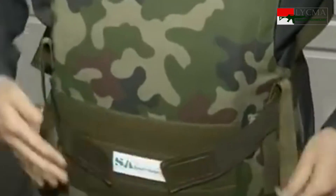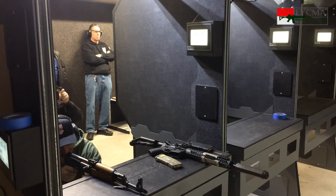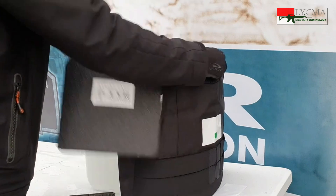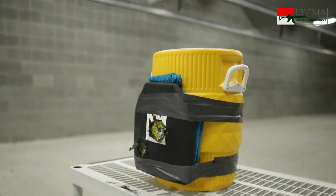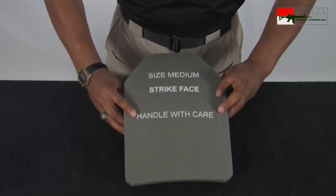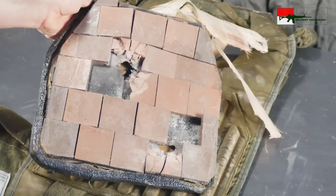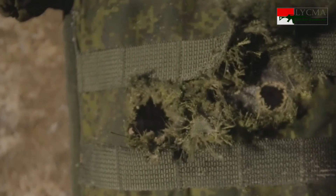Dari segi level proteksi, soft armor memiliki keterbatasan; umumnya hanya mampu menahan peluru senjata genggam atau pistol. Untuk melindungi dari tembakan senjata yang lebih kuat, misalnya senapan, digunakan hard armor. Hard armor terbuat dari bahan keras yang mampu menahan tembakan; ada dua bahan yang lazim digunakan, yakni baja dan keramik. Jenis keramik yang banyak digunakan sebagai bahan armor adalah alumina, yang memiliki sifat sangat keras, sedikit di bawah intan atau diamond. Ketika terkena peluru, keramik ini biasanya akan remuk; energi kinetik peluru terserap untuk meremukkan material ini sehingga laju peluru akan terhenti.